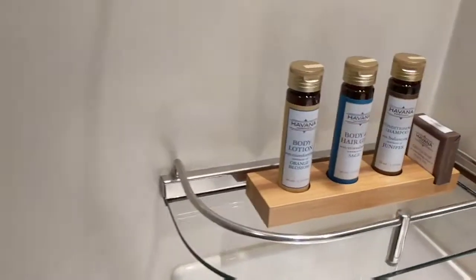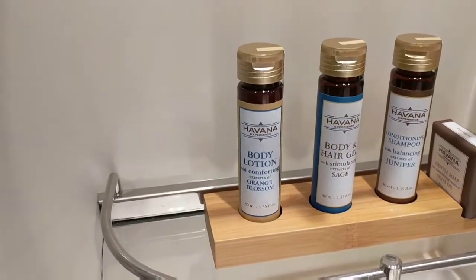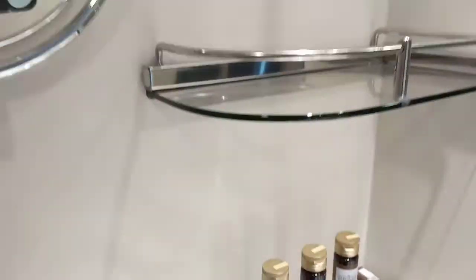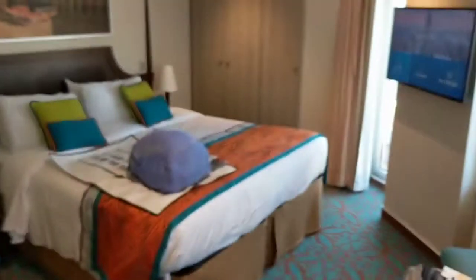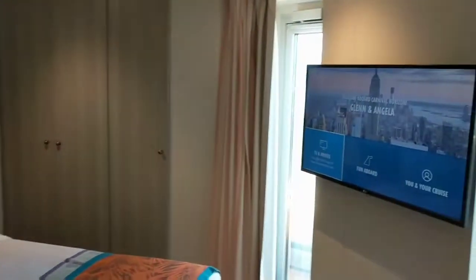The bathroom is pretty standard for what you may see on other cruise ships, but it's a little bit bigger than ones we've had before. You also have upgraded amenities here: body lotion, body gel, conditioning shampoo, and special soap. There's lots of storage for all of your bathroom needs. But really, the reason people get this room is the balcony.